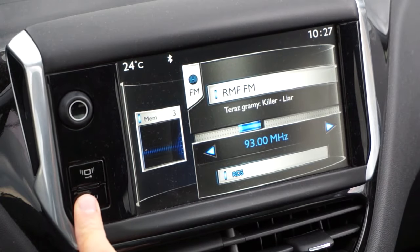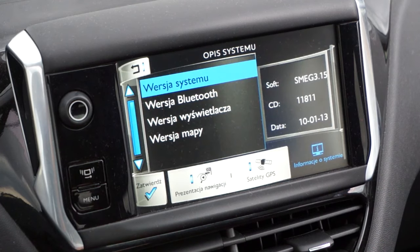Next, press and hold the menu button. After a few seconds, the hidden service menu will appear on the screen. You can release the button now.